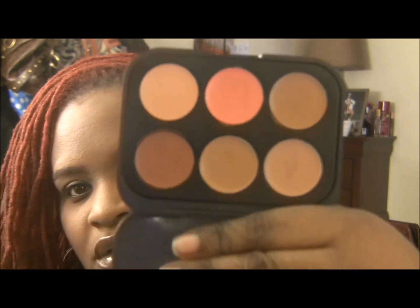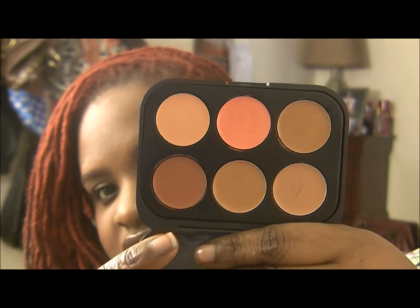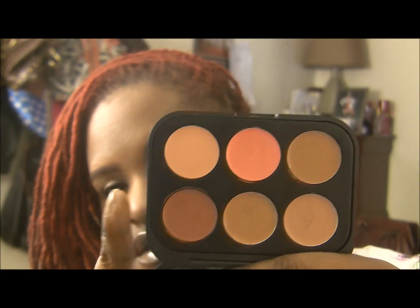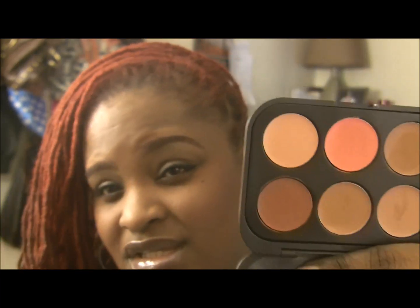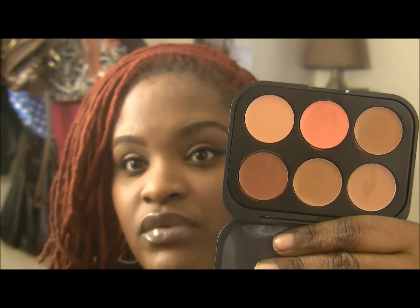They're just a smaller version of the other palettes that they do have. They have three correctors and three concealers. I actually used it last night and it really did last a while — a girl at my job really complimented me on my makeup.